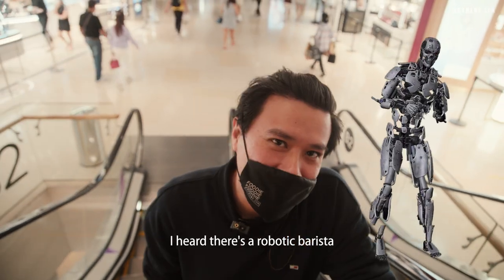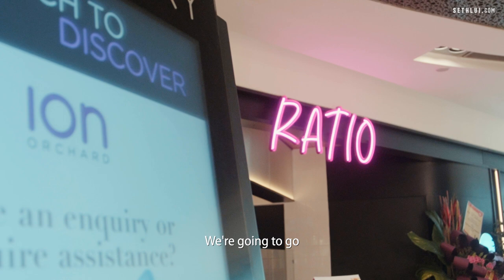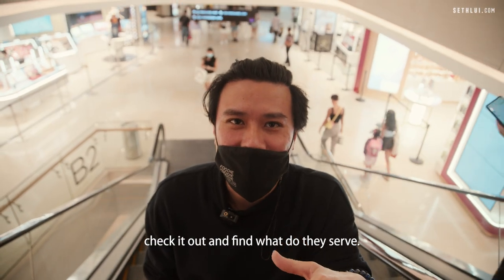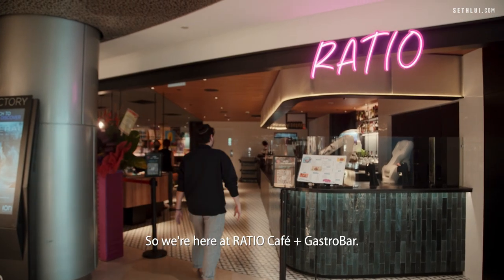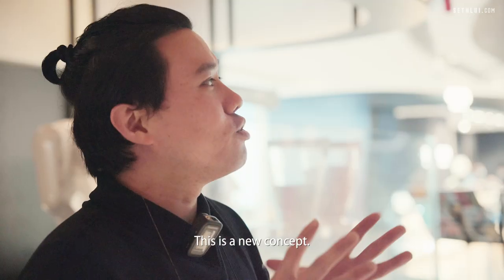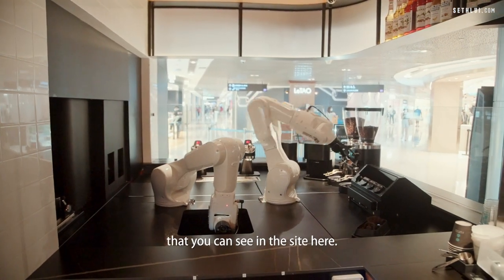I heard there's a robotic barista newly opened in ION Orchard, somewhere in the basement. We're gonna go check it out and find what they serve. So we're here at Ratio Cafe and Bistro Bar — this is a new concept, and one of the highlights of course is this robotic coffee barista right here.